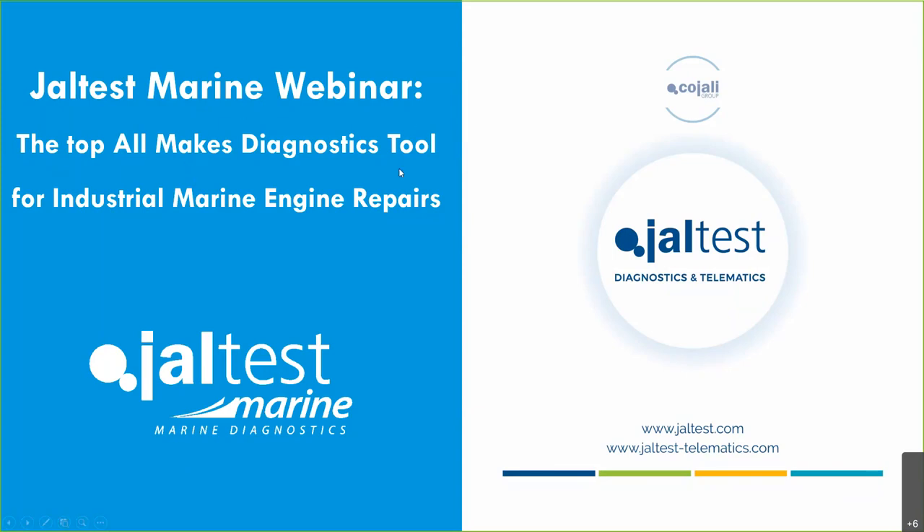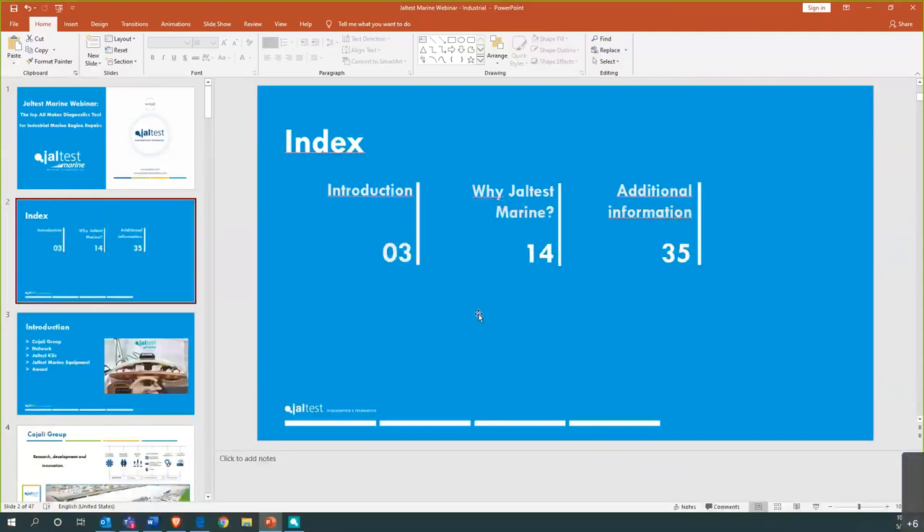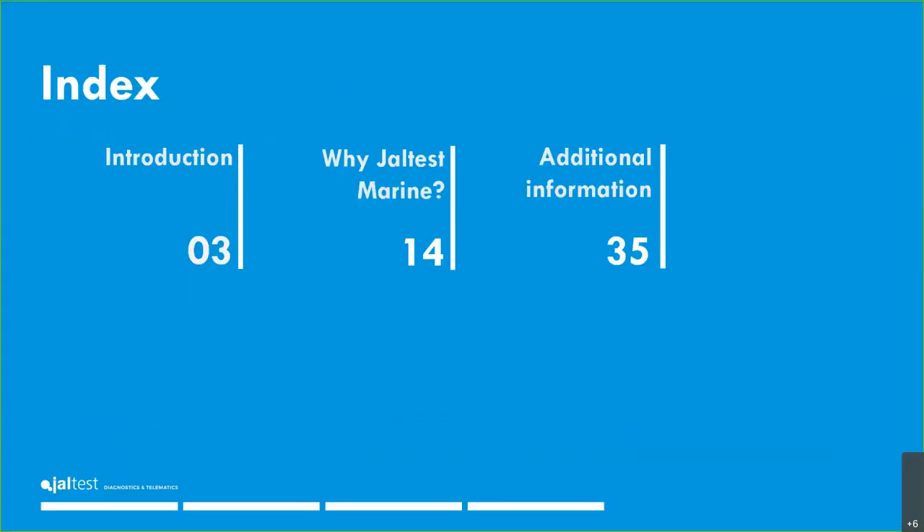Jaltest Marine — the omni-make diagnostics tool for industrial marine engine repairs. I have divided this presentation into three parts, and I'm going to be switching between the PowerPoint and the software to make it more dynamic. Each part has sub-parts.